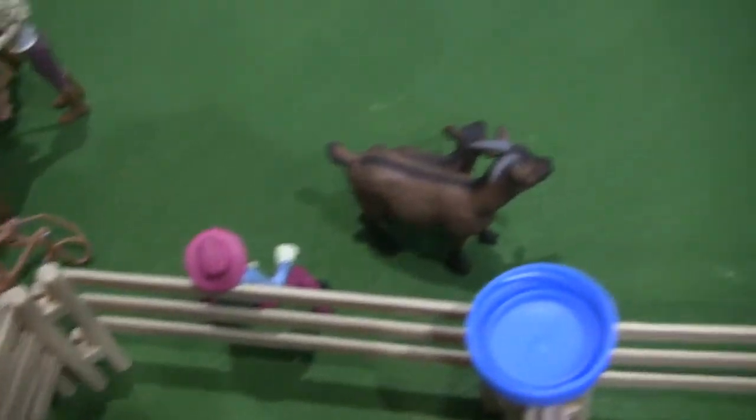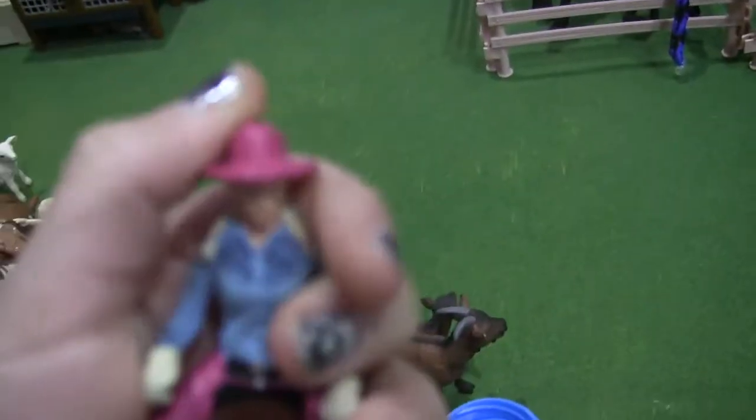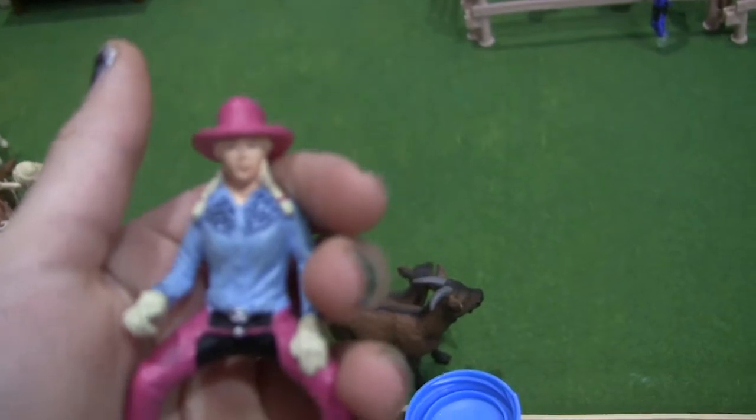Moving on, we have Amy here. She's like a champion barrel racer, and we're getting to her horse in a minute.